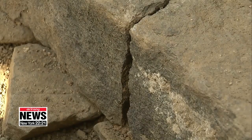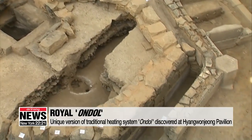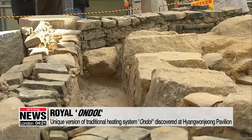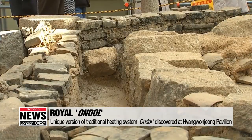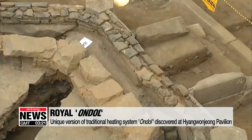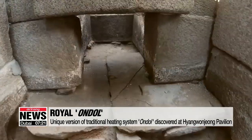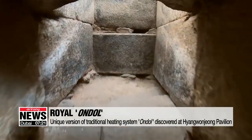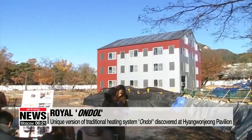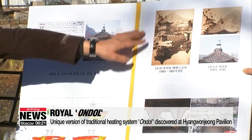On Wednesday, a unique type of ondol, Korea's traditional house heating system, was unveiled at the site. Traditional ondol warms up the floor using direct heat from wood smoke that travels under the floor. But what's different about Hyeongwon-jung's ondol is that the smoke travels along the sides of the first floor, not through the center. Researchers say it's the first such system found at a pavilion in Korea.